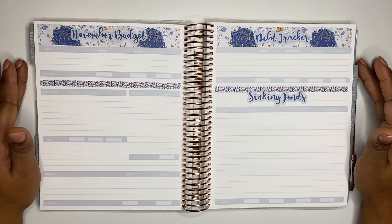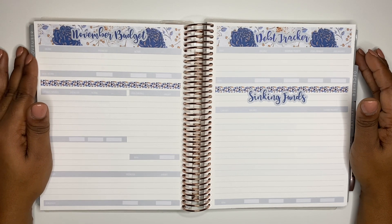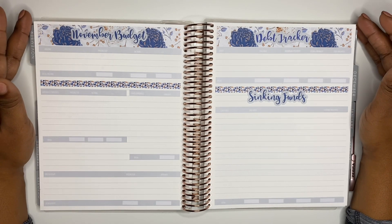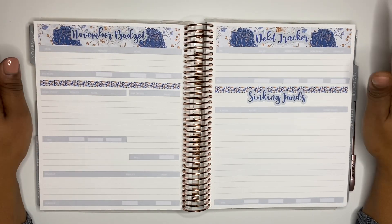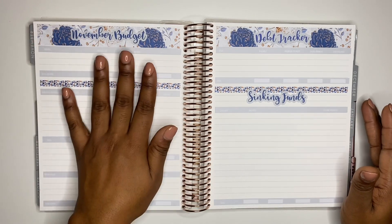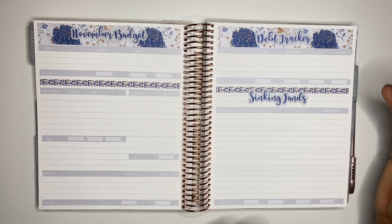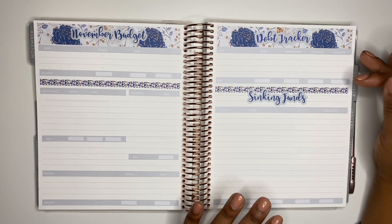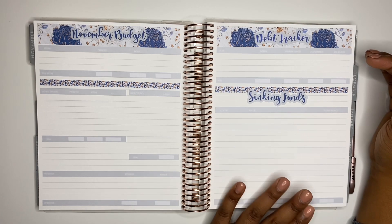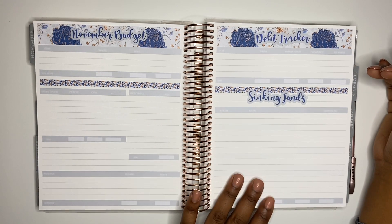I'm back for part two of setting up my November budget. If you are a returning subscriber, thank you so much for clicking on yet another video. If you are new to my channel, welcome. This is part two of setting up my November budget. In my previous video I came in and set up my monthly overview section, my November budget spread, my debt tracker and sinking funds. Now in order to set up my November budget I need the information from these two areas because they make up part of my budget. If you're using this video and you do not have any debt or sinking funds, you could dive straight into setting that up, but because I do, I'll start here first and then add these figures into my budget.